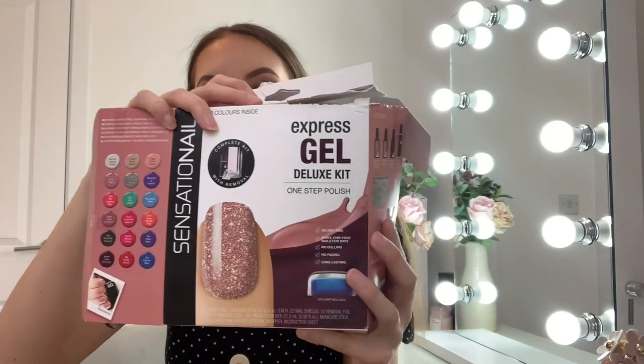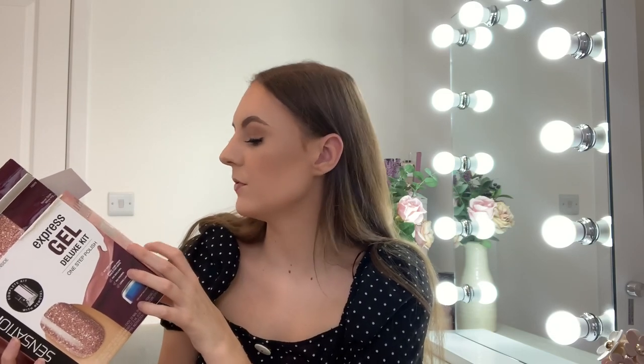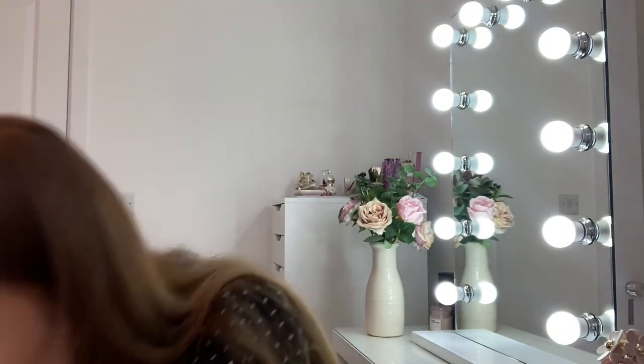I got the Gel Nail Express Kit — it's got an LED lamp, and when you put your nails under it the blue light comes on. It comes with three nail varnishes in taupe, rose gold, and a wine colour — really nice shades, not the usual disappointing kit colours. It also comes with all the kit accessories: a polisher, foil shields, removal tool and more. Really happy with this!